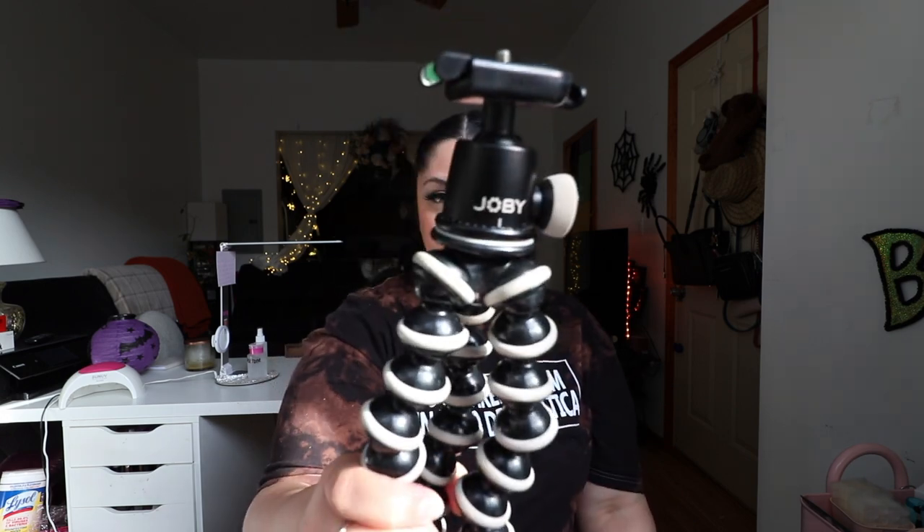Now I'm going to show you some tripods. This first one is one of my favorites but I don't use it a lot anymore because it's too big to carry out vlogging. I will use it if I'm filming something else or in the car — it can wrap around a steering wheel because you can manipulate it in different ways, make it shorter or longer, or wrap it around things so it holds on. The brand is Joby.